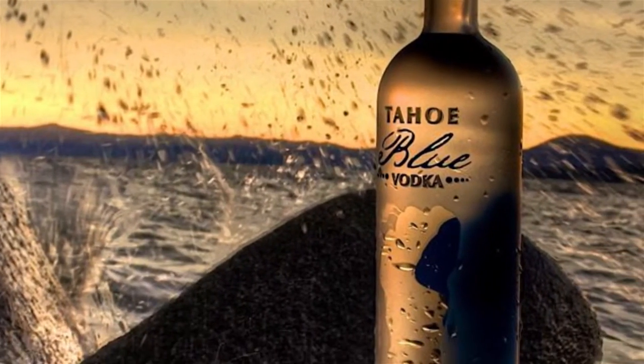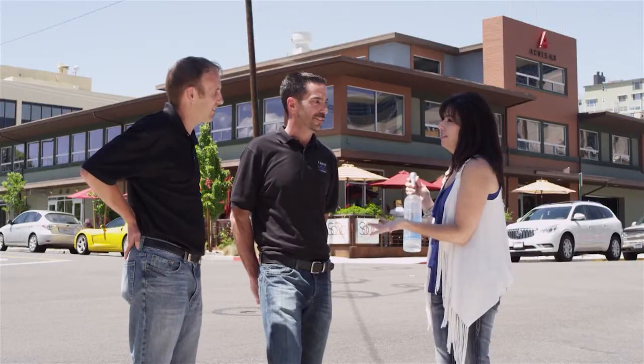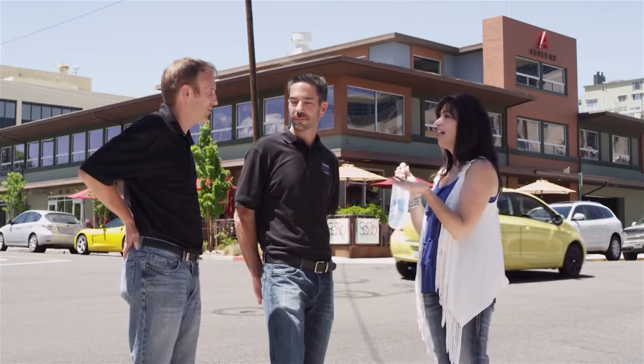We took superlative first place for best tasting unflavored vodka — right here with our own local vodka. When we found out we beat out Chopin, Belvedere, Pearl, and American Harvest in New York — these are the big dogs with tens of millions of dollars behind them — we were ecstatic. And we know we're winning without bribing anybody, because we haven't even attended one of these tastings.